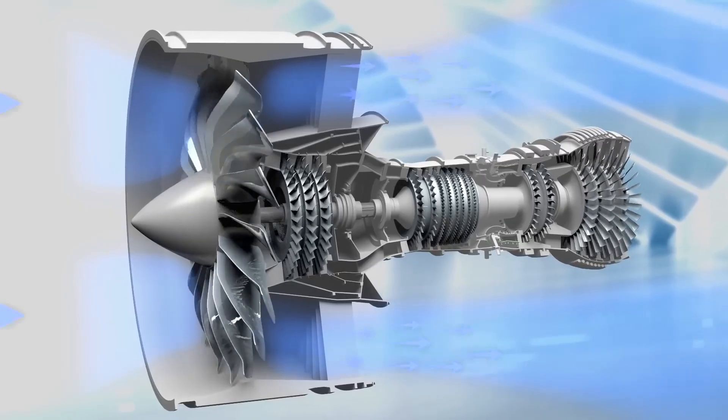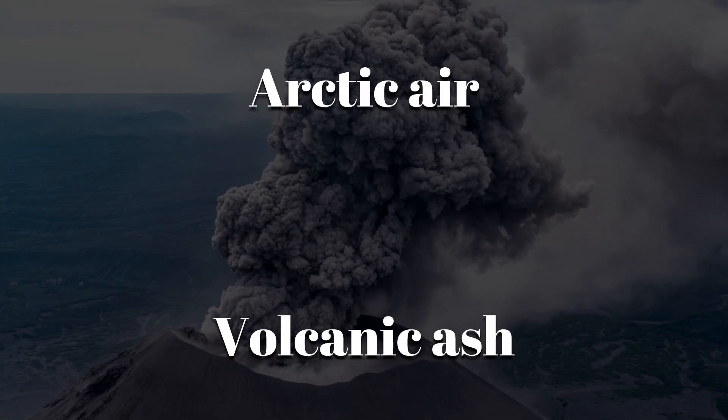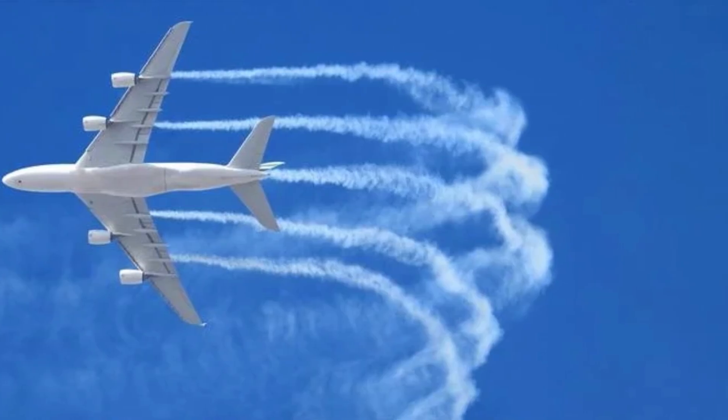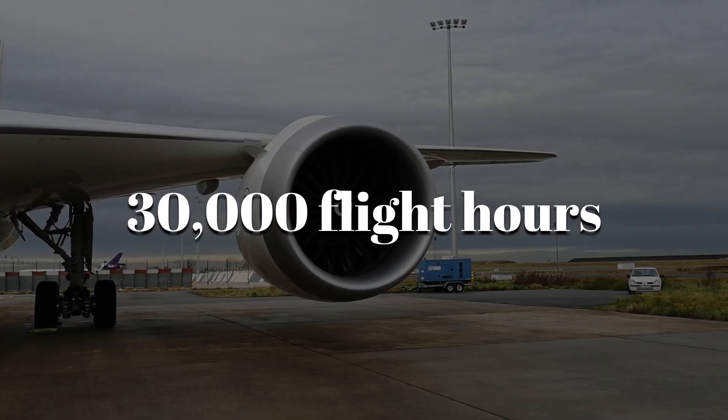The goal is to create something that can endure arctic air, desert heat, volcanic ash, and non-stop pressure from high-altitude flight. It also needs to consume less fuel, produce fewer emissions, and keep spinning for over 30,000 flight hours before any major maintenance.